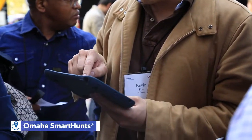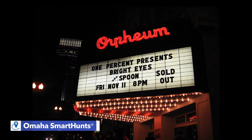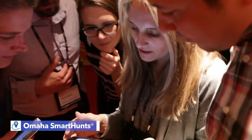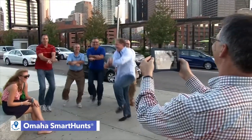Teams use our iPads to find Omaha landmarks, solve clues, answer trivia, search for items, perform tasks, complete challenges, and take photos and videos of their team in action.